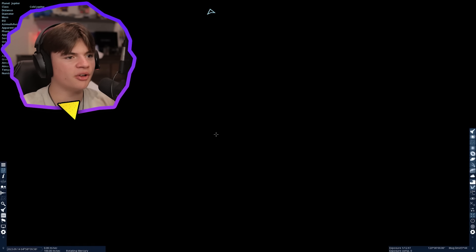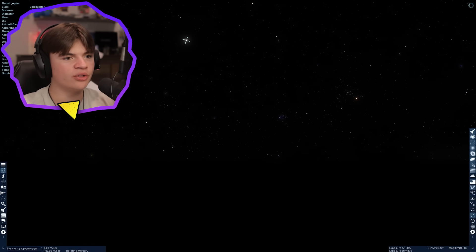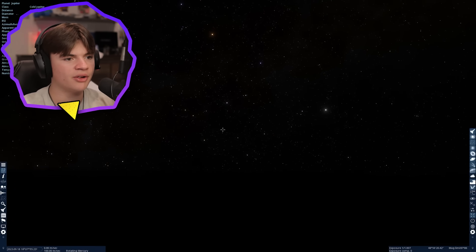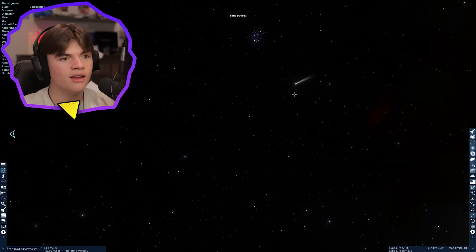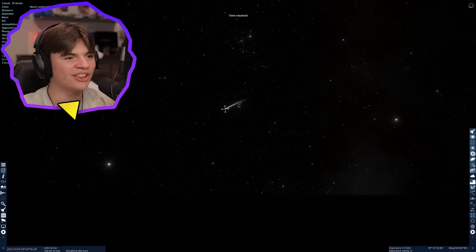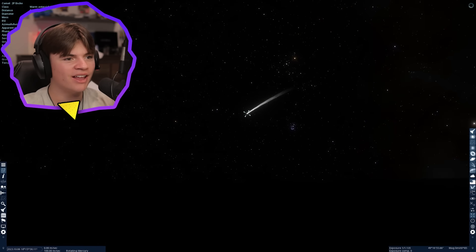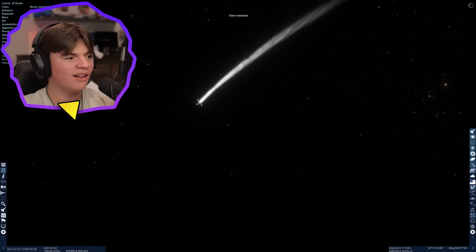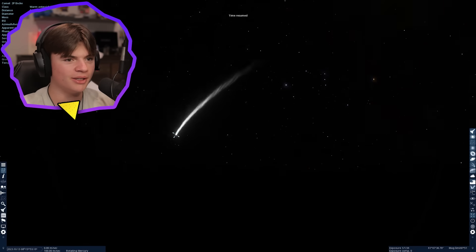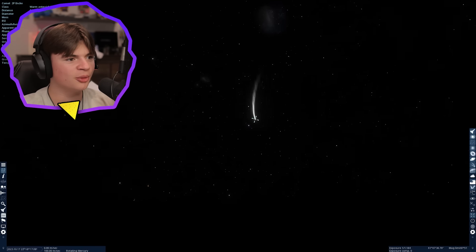We're still on Mercury — it is so dark. Let's see a sunrise. Whoa, wait — what's that? A comet! We're seeing a comet right now, that's actually cool. I've never seen one in Space Engine. That is so cool — that's what a comet looks like in Space Engine.